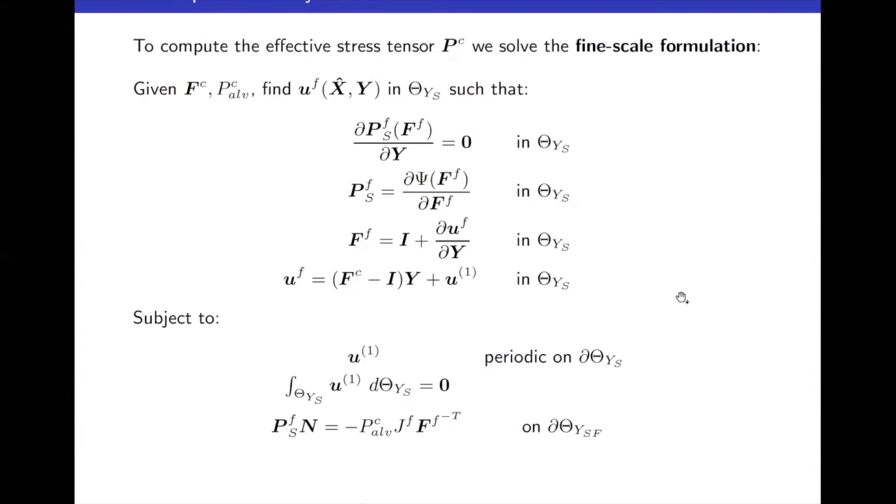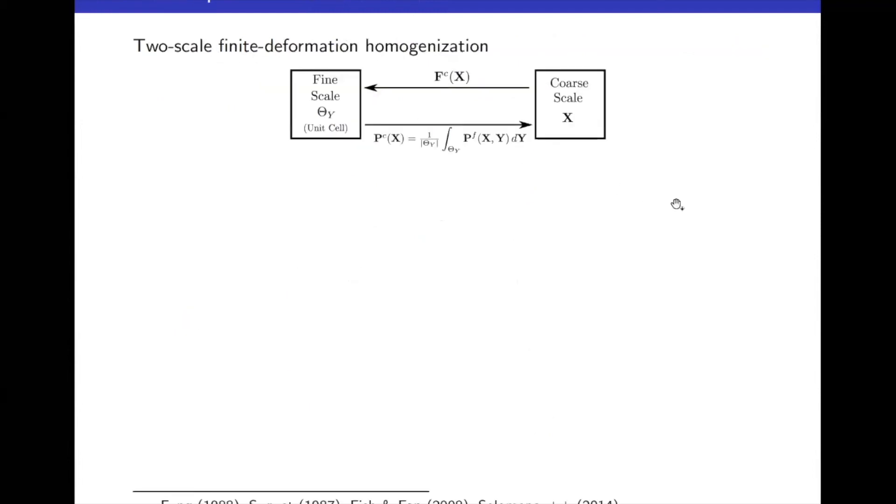In summary, two-scale finite-deformation homogenization works as follows: input the coarse-scale deformation gradient into the fine-scale problem, solve the fine-scale problem to obtain a stress field distribution, integrate and average that stress field, and return the macroscopic stress response. This is fairly standard, but the key question for the lung is: what unit cell do we use, and how do we solve the fine-scale problem efficiently?